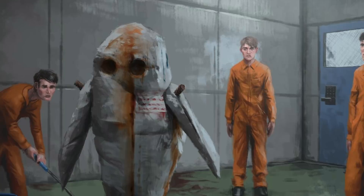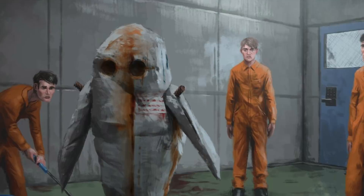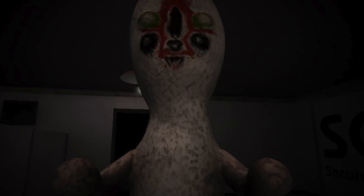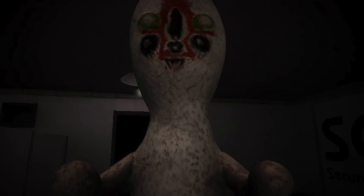The enclosure must be cleaned on a bi-weekly basis. The special containment procedures state that SCP-173 is to be kept in a locked container at all times. When personnel must enter the container, no fewer than three may enter at any time. The door is to be re-locked behind them to prevent an outbreak. At all times, two persons must maintain direct eye contact with SCP-173 until all personnel have vacated and re-locked the container.